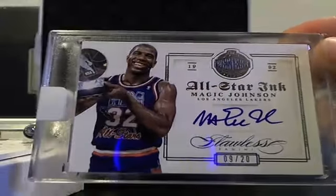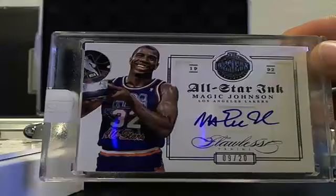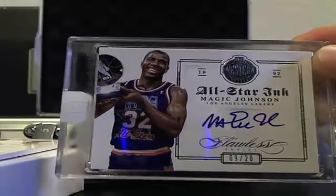Another very cool one — Magic Johnson All-Star Inc., 9 of 20. Magic Johnson, 9 of 20.